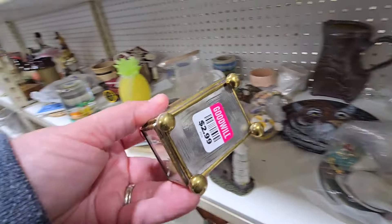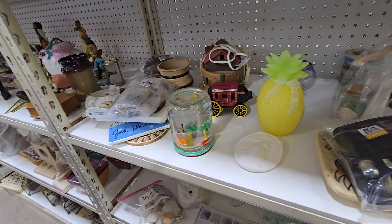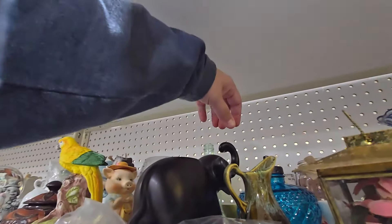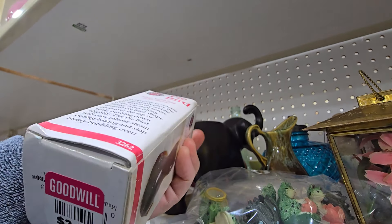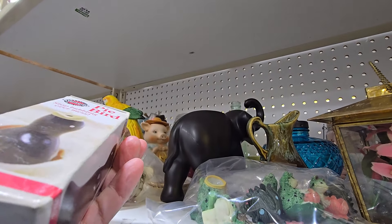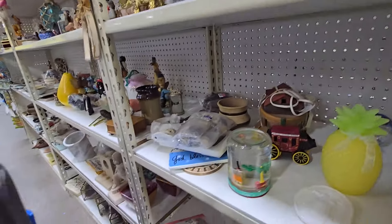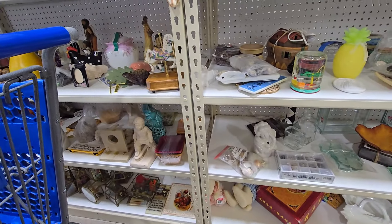These glass casket-style jewelry boxes sell for a decent amount of money if you can find the right ones. I picked that one up initially, and you'll see in a little bit that they had a bunch down below. This was a pie bird — some of these pie birds can sell for a good amount. I ended up leaving this one behind. I have a few listed in my store right now and they tend to sit for a while.